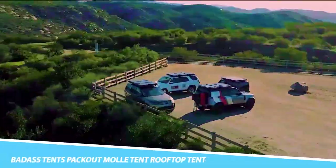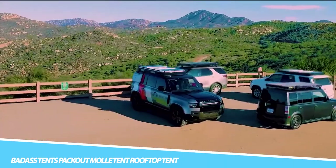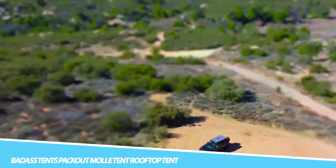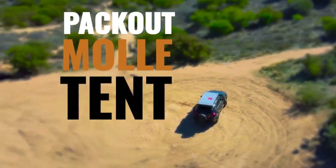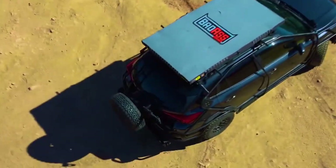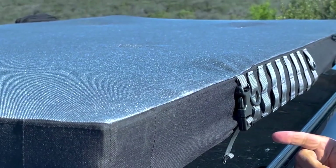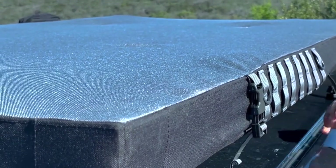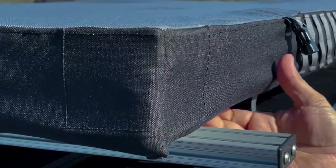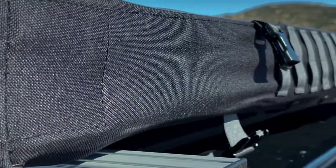Badass Tents Packout MOLLE Tent: Sleep up above your car with the Badass Tents Packout MOLLE Rooftop Tent. Weighing only 90 pounds, this lightweight tent is also super thin and only three inches thick. Made in the USA, it fits most vehicles with a roof rack or crossbars. As a tactically styled MOLLE rooftop tent, it uses 1,000 denier waterproof UV nylon roof styling that includes modular lightweight load-carrying equipment.